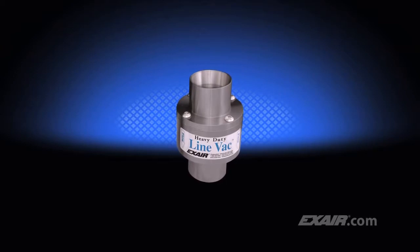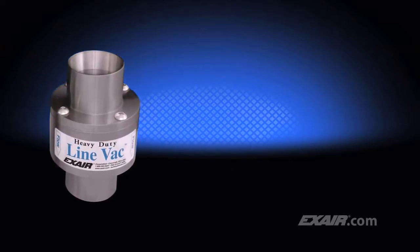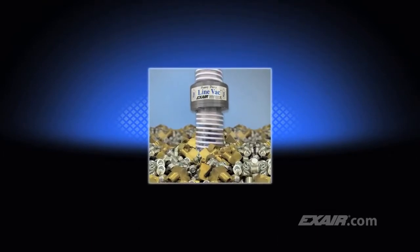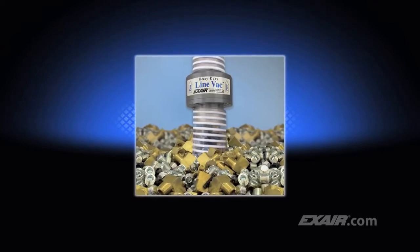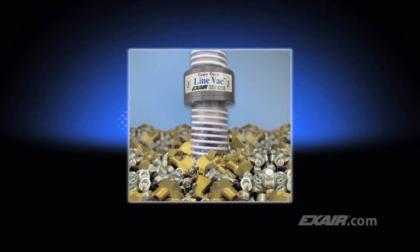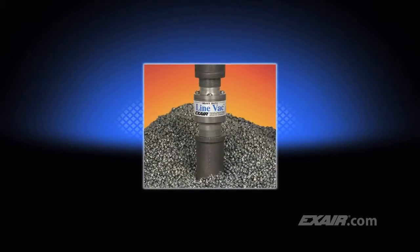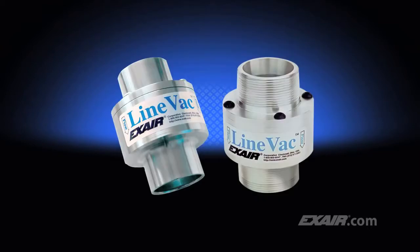Do you need to convey more material in less time? Xair's Heavy Duty Lineback is our most powerful conveyor. It's been engineered to convey materials over longer vertical and horizontal distances. Depending upon the material being conveyed, it's possible to convey twice as much or more than the standard Lineback. Its hard alloy construction helps prevent premature wear, which is ideal for conveying abrasive materials like the steel shot shown here. Models are available for standard hose and tube, along with threaded models for use with pipe.